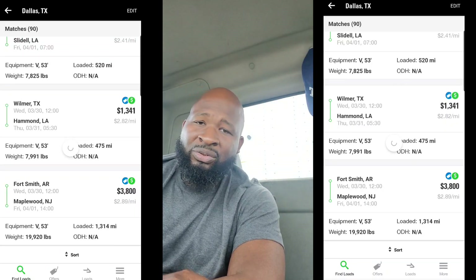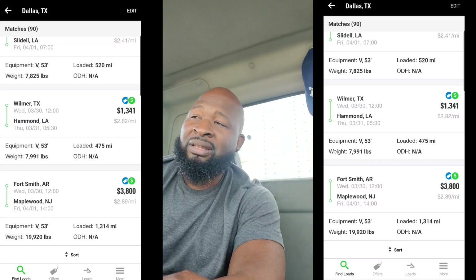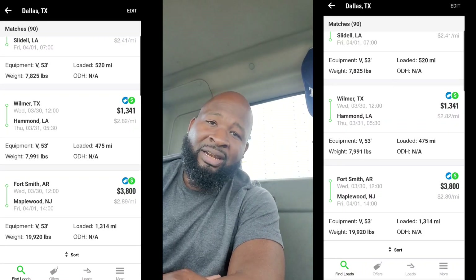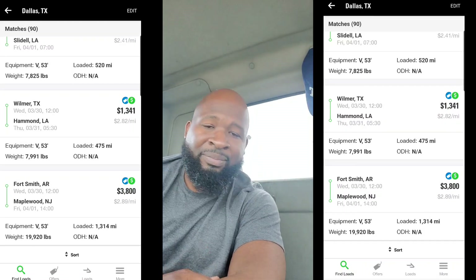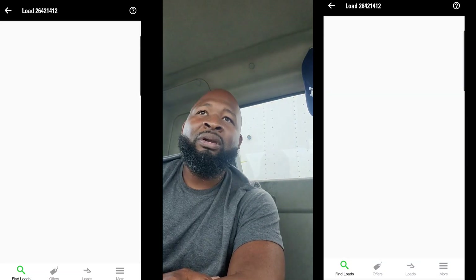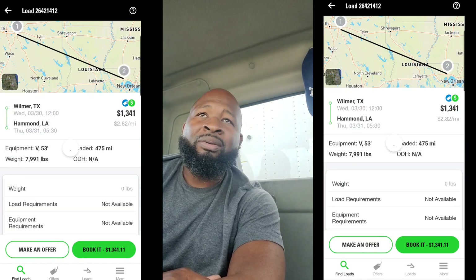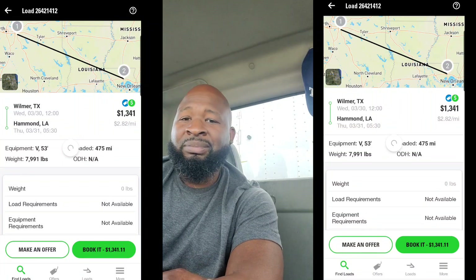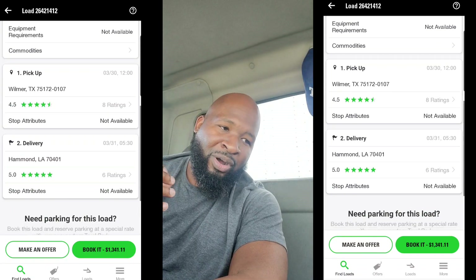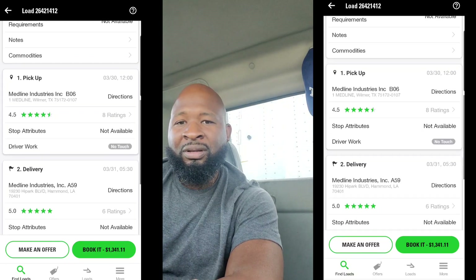Maybe you should just stick to being a company driver, and there's nothing wrong with being a company driver. It's just that these videos and the advice that I'm giving you — it's not for company drivers. It's for owner operators, people who want to actually go out there and become their own boss, go out there and make top dollar. This is who I'm targeting, this is who I make videos for.